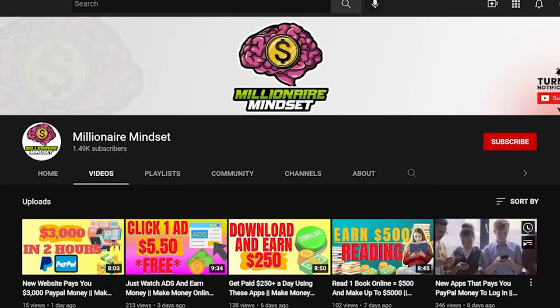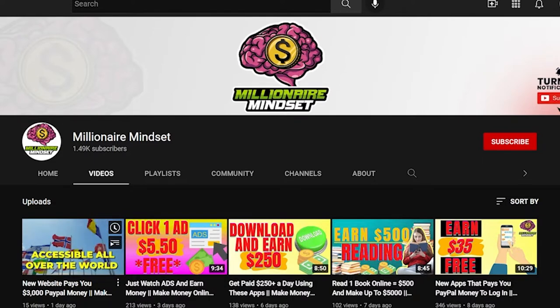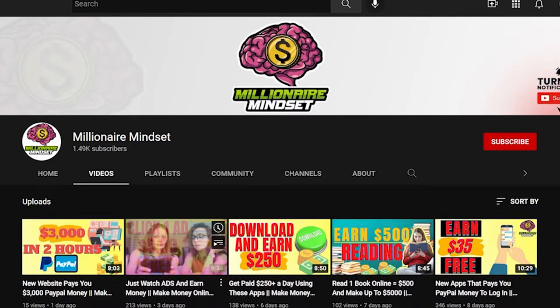With this new video, keep in mind that we release new content about making money online daily. So make sure you stay tuned whenever we release new content so you can be the first to try it out.